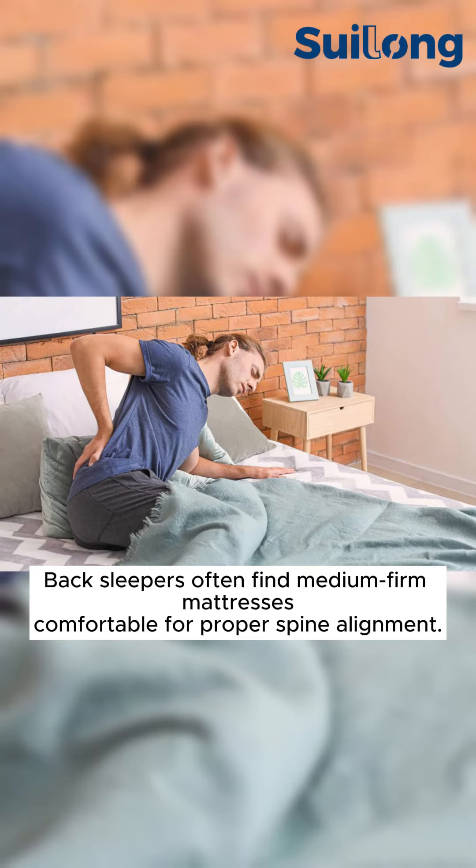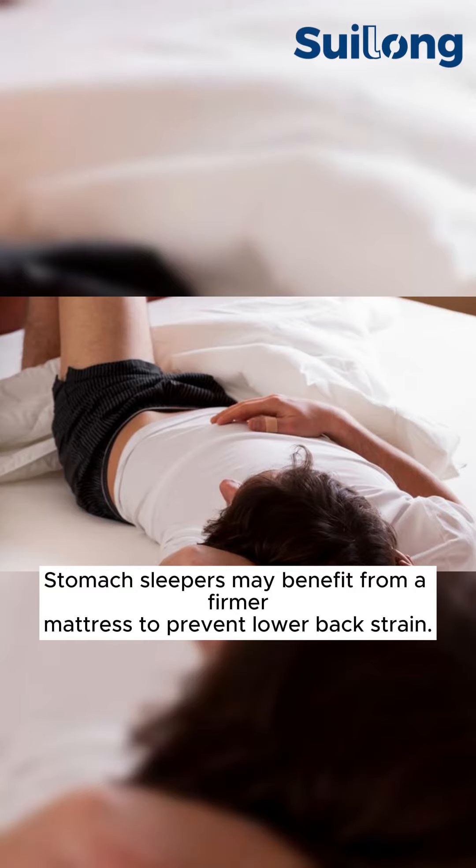Back sleepers often find medium-firm mattresses comfortable for proper spine alignment. Stomach sleepers may benefit from a firmer mattress to prevent lower back strain.